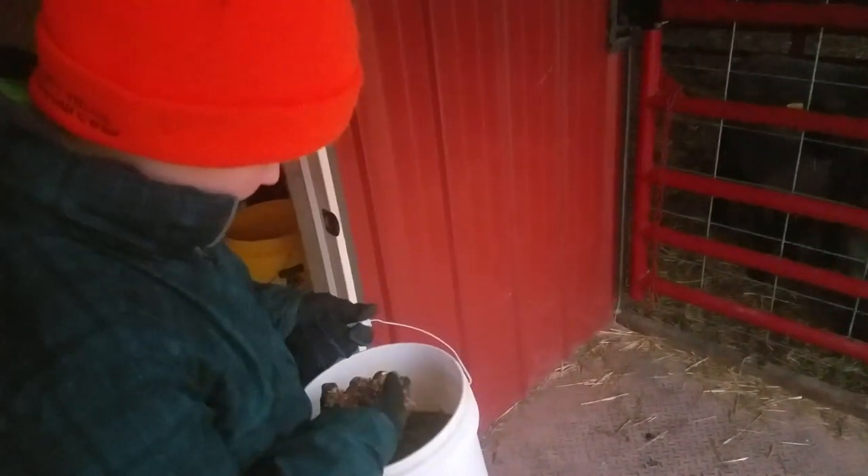The feed looks like this. What's all in there? Corn and some pellets and some oats, it kind of looks like.